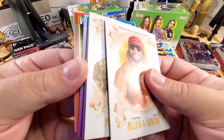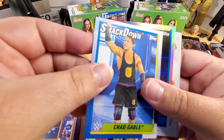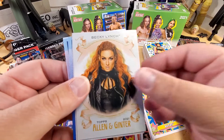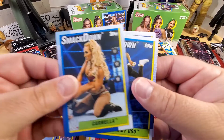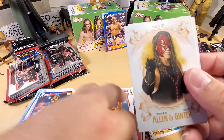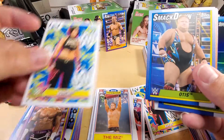Macho Man, Roman Reigns, Nikki ASH, John Morrison, Chad Gable, Shelton Benjamin. John Cena - that's a great card right there, good looking card. Becky Lynch, Rikishi, Carmella.